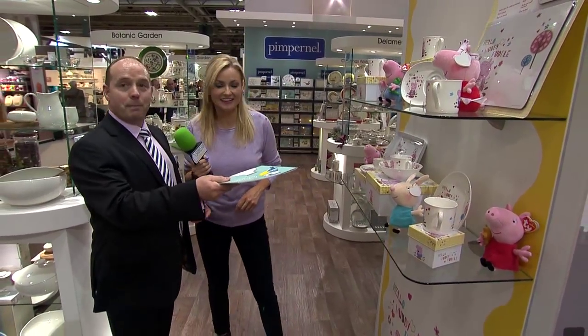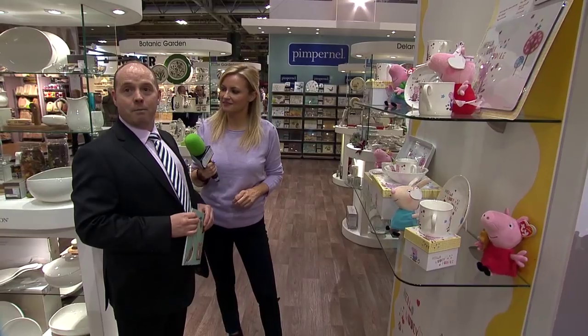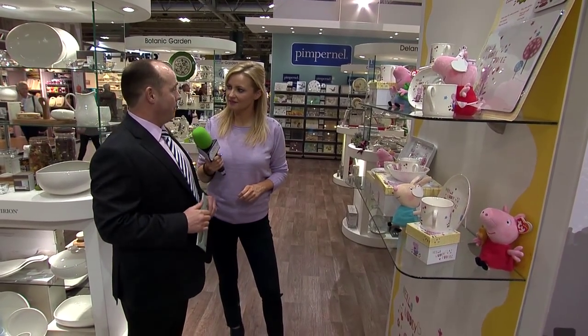The Hungry Caterpillar — yes, that's right. And Peppa Pig, which obviously is huge at the moment, coming up to ten years old now. Very very popular.